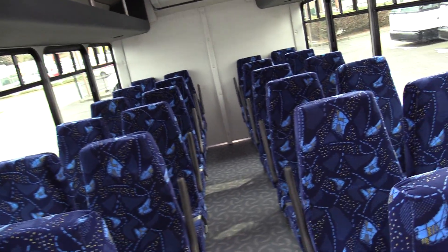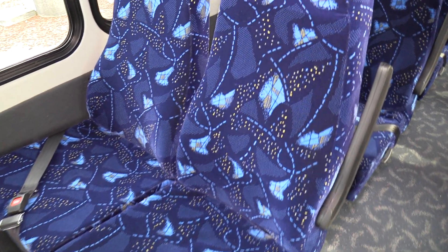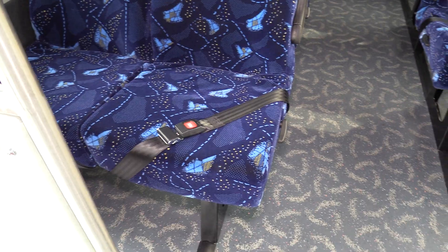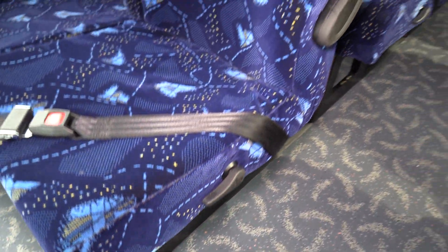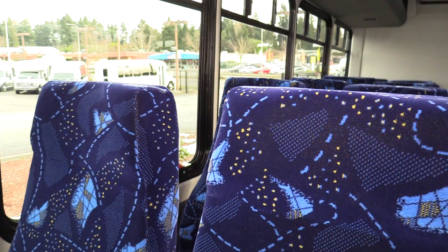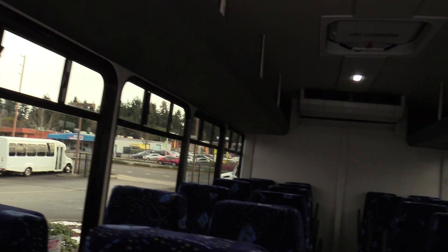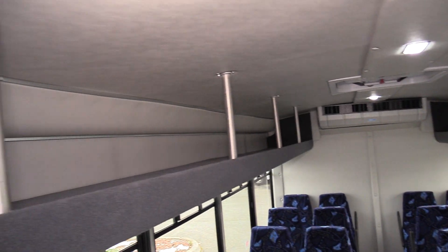Here in the passenger area you'll see all of these are Freedman Featherweight Highbacks with a level 4 seat cover. They do have seat belts and they are reclining, with aisle side armrests — always a nice feature. There are also speakers on the luggage racks, one in the front and one in the back.